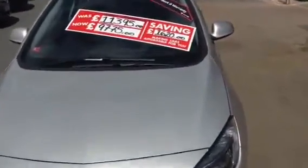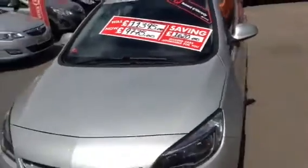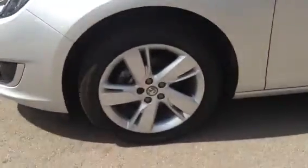As you can see, this particular vehicle has been reduced. Some standard features on the car do include daytime running lights, front fog lights, and 17 inch alloy wheels.